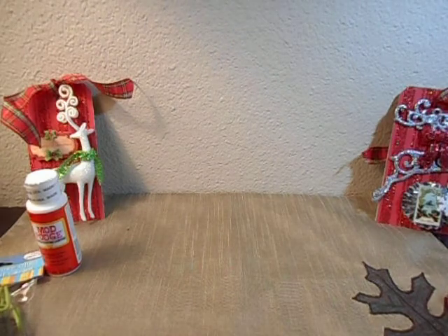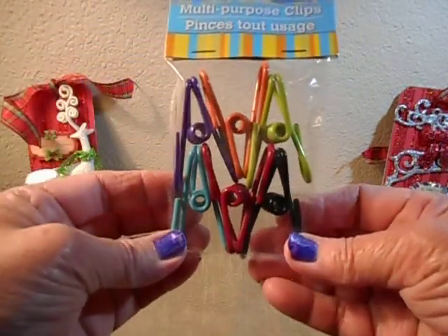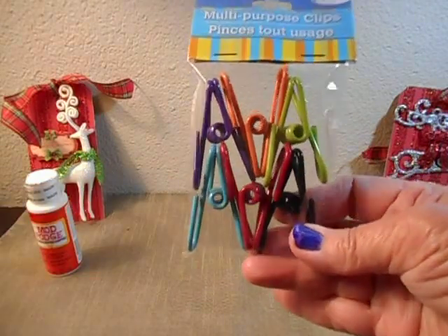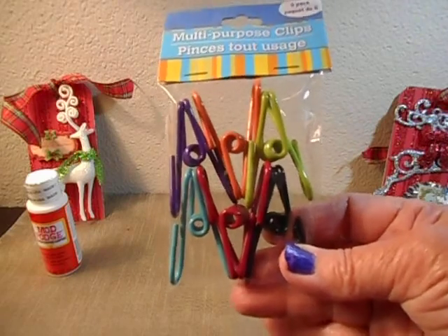That's one of the things, and I have quite a few things. I found these colorful clips. I always buy a set of clips because I don't know where they go, but I use them for chip bags and everything — and why not use the colorful ones?